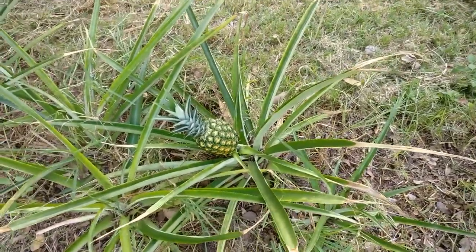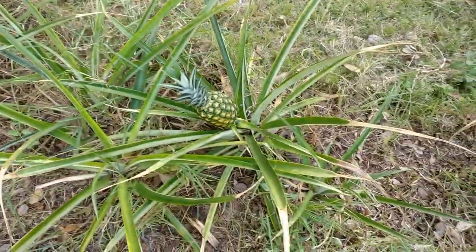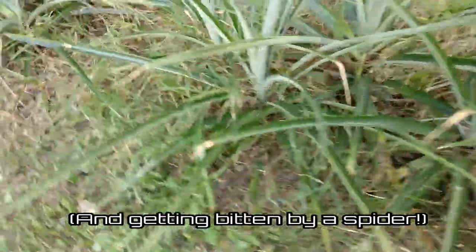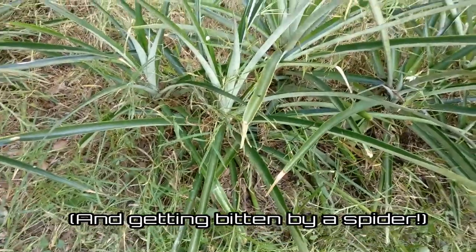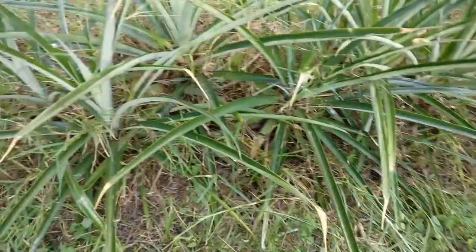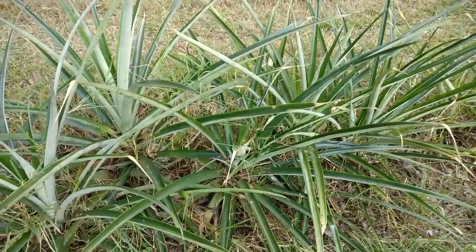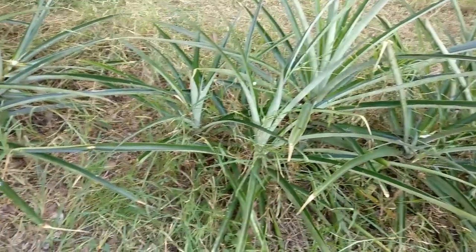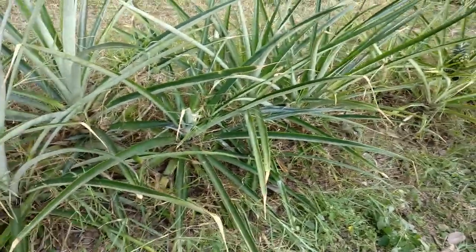Here it is — my last pineapple of the season. I've been out here for a good couple of hours doing a tremendous amount of weeding, because I have admittedly just kind of let this patch of pineapples grow. I haven't really tended to it well since I moved into the house — it's been about a year or two that I haven't pruned, organized, weeded, or done anything.